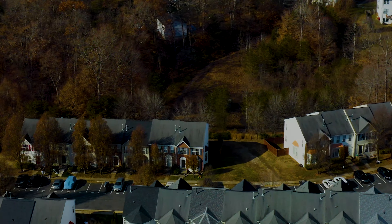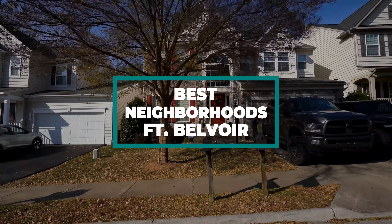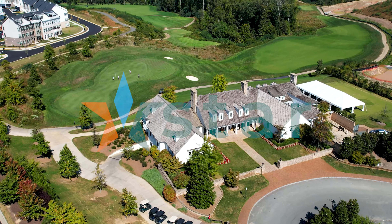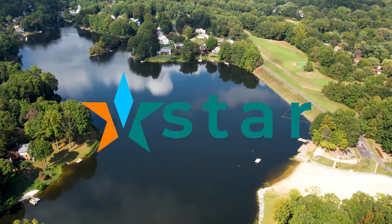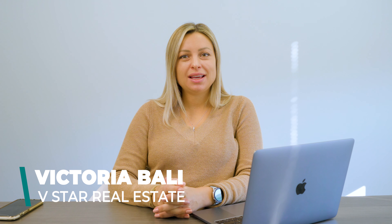Getting stationed at Fort Belvoir soon? Then you're going to want to check out these areas to live in. I'm Victoria Bali with V-Star Real Estate and I help my clients find homes in Northern Virginia. In this video, I'm going to talk about five of the best places to live near Fort Belvoir.